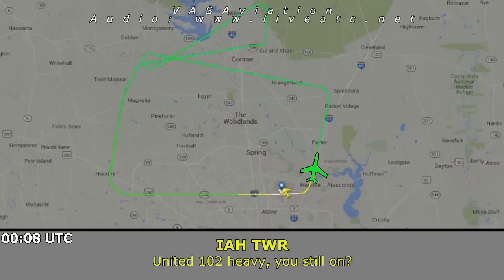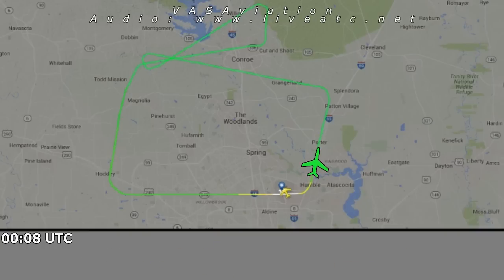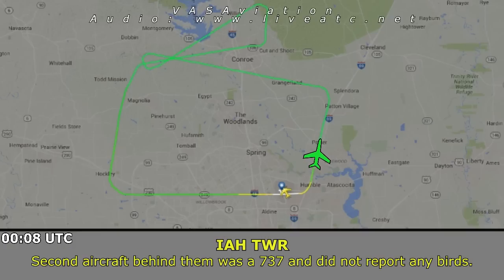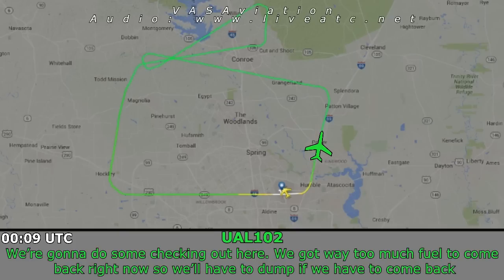United 102 Heavy, use the one. United 1578, they were climbing out 300 feet when they struck the bird. United 20 Heavy, caution for birds on departure — I just had a heavy jet depart from Houston that struck a bird at about 300 feet on the climb-out. Second aircraft behind them was the 737 and did not report any.